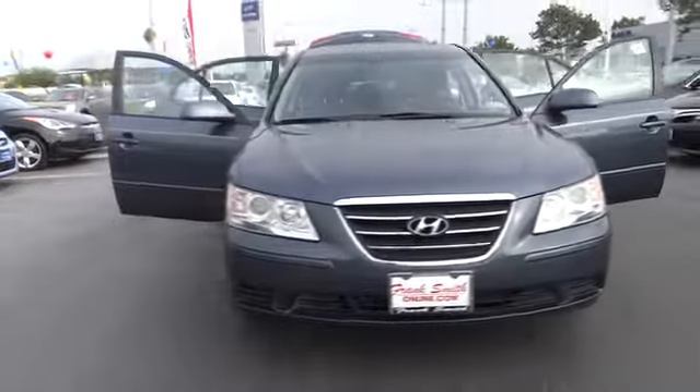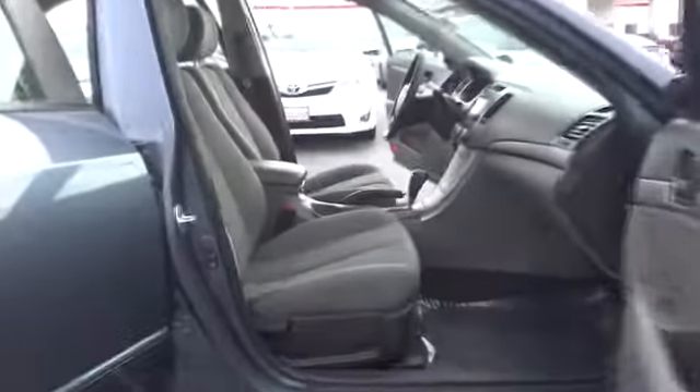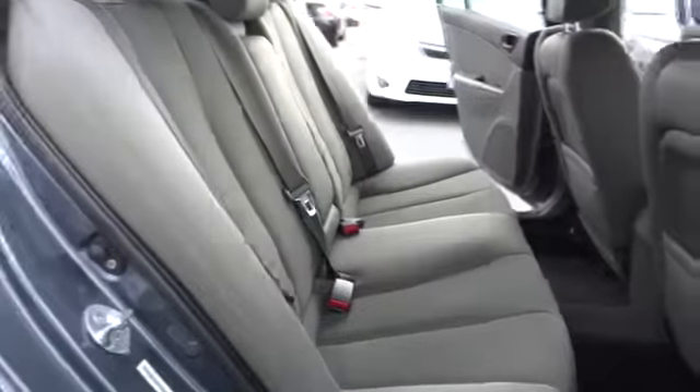The 2010 Sonata. The Sonata has a long list of technologically advanced interior features and options that make driving safer, more convenient, and much more fun. Don't forget the exterior corrosion protection — a 14-step roto-dip system that provides unmatched protection for your Sonata, and is priced below $15,000.